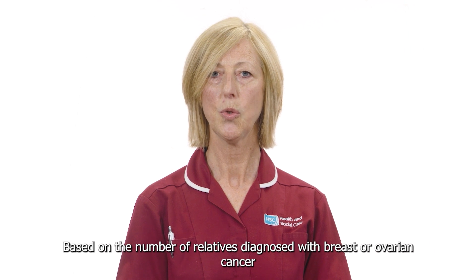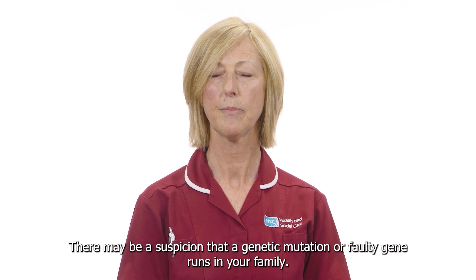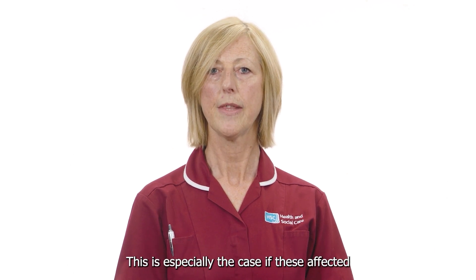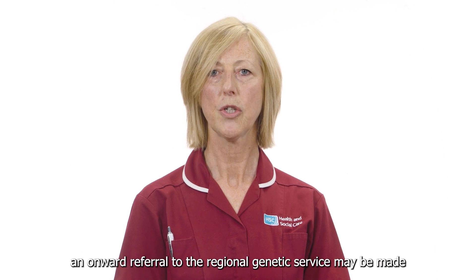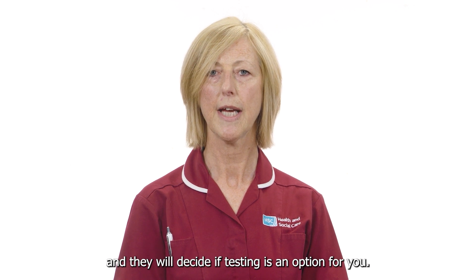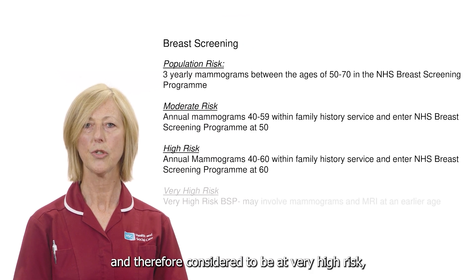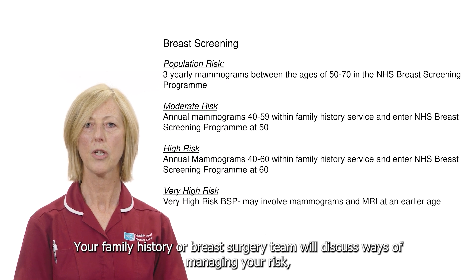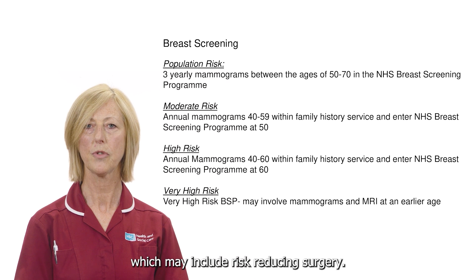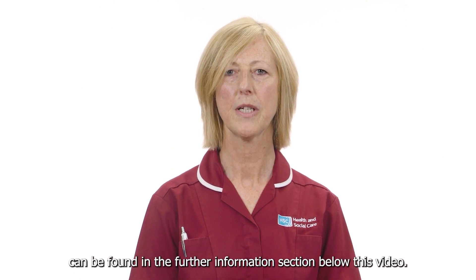Based on the number of relatives diagnosed with breast or ovarian cancer and the ages at which they were diagnosed, there may be a suspicion that a genetic mutation or faulty gene runs in your family, especially if affected relatives are across multiple generations. An onward referral to the regional genetic service may be made and they will decide if genetic testing is an option for you. If you're found to be a carrier of a gene mutation and therefore at very high risk, your screening may involve a combination of mammograms and MRI scans at an earlier age. Your family history or breast surgery team will discuss ways of managing your risk, which may include risk-reducing surgery. More information on genetic mutations and cancer risks can be found in the further information section below this video.